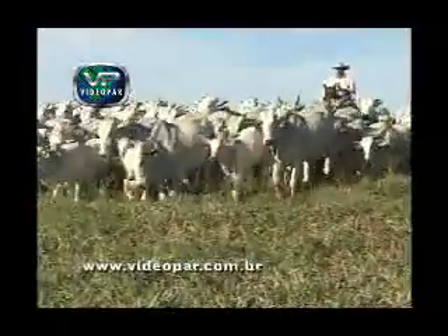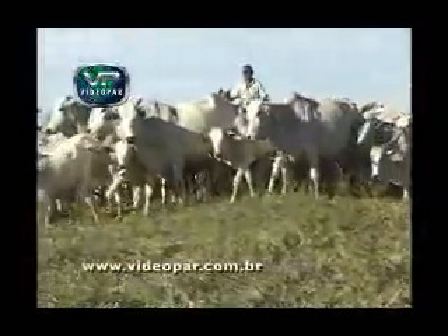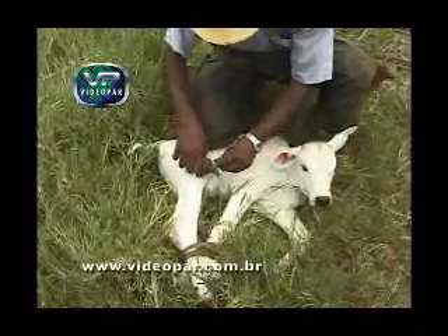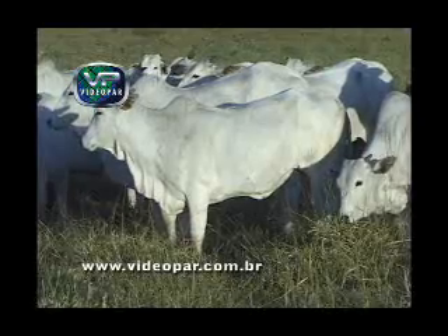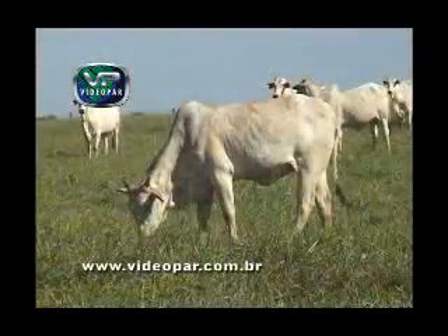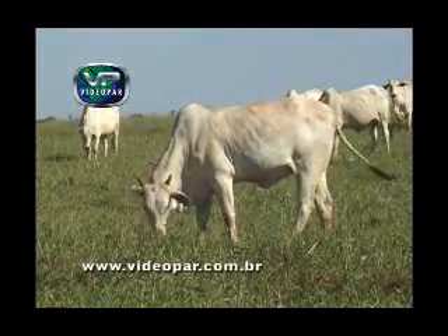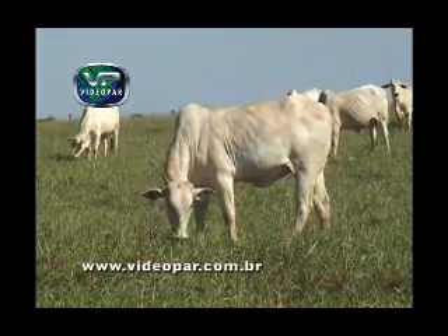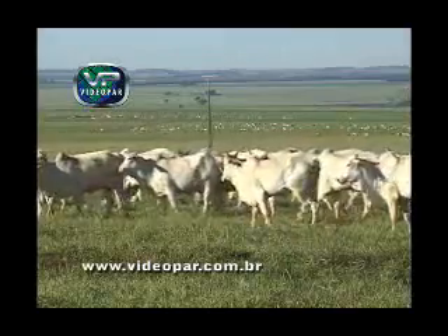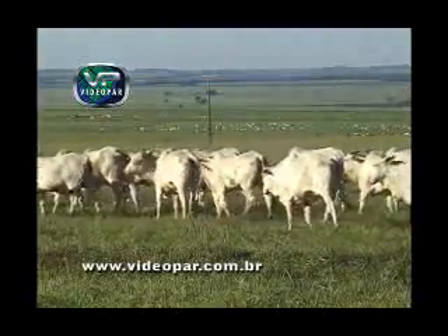A etapa que corresponde à atividade da cria na pecuária de corte inicia um novo ciclo produtivo, com o nascimento de um bezerro, que mais tarde pode formar um touro, uma matriz ou um animal destinado ao abate. É fundamental, antes mesmo de iniciar a fase de cria, a seleção das fêmeas para a reprodução. Afinal, são elas as responsáveis pela geração dos animais que deverão atender as exigências do mercado consumidor.